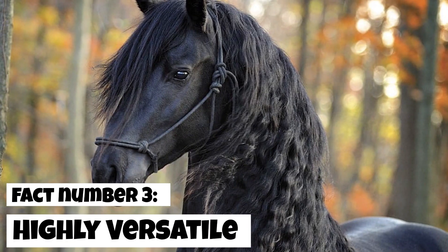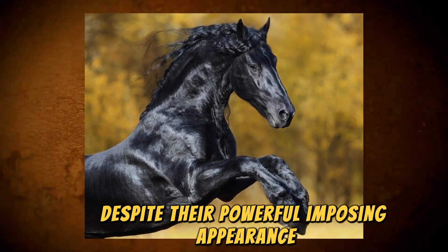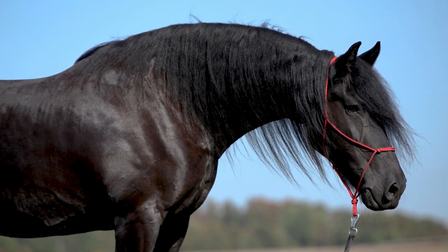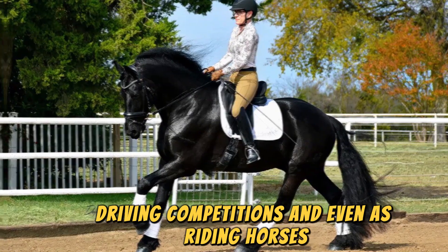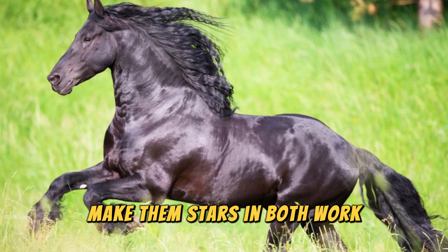Fact number 3: Highly versatile. Despite their powerful, imposing appearance, Friesian Horses are incredibly versatile. They're often seen in dressage, driving competitions, and even as riding horses. Their graceful movements and strong builds make them stars in both work and sport.